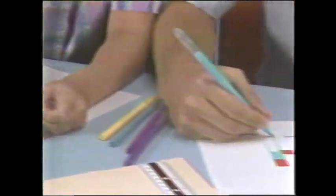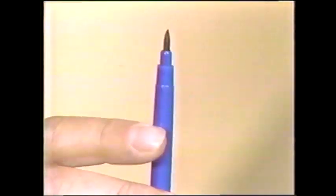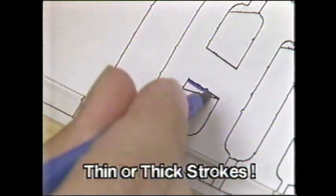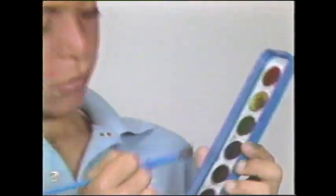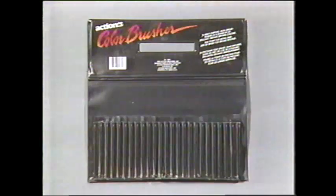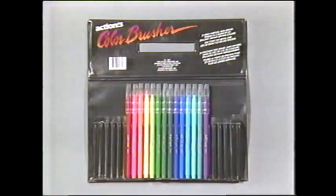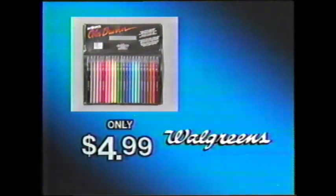You've seen Color Brushes — the incredible markers that combine the best of painting with the best of color pens. Color Brushes have a special tip that draws fine with a light touch and broad with a bit more pressure. No more mixing colors, forget about cleaning brushes, no more drawing with too thick or too thin color pens. You get 24 different Color Brushes in their own carrying case for just $4.99 — only at Walgreens.